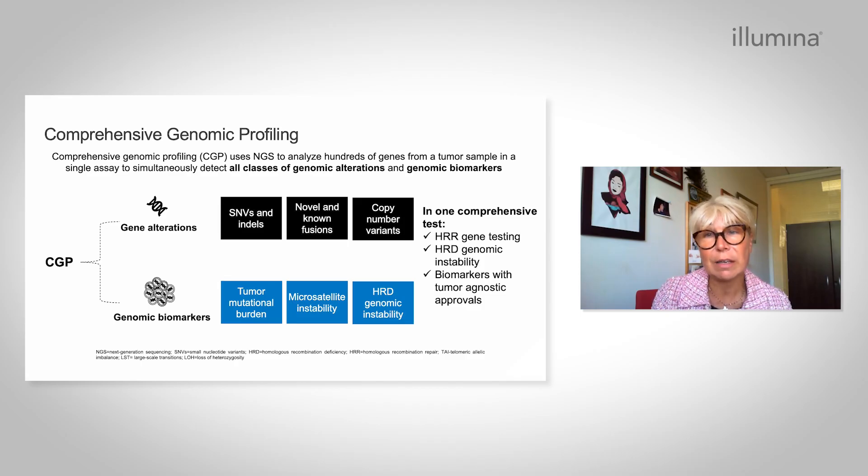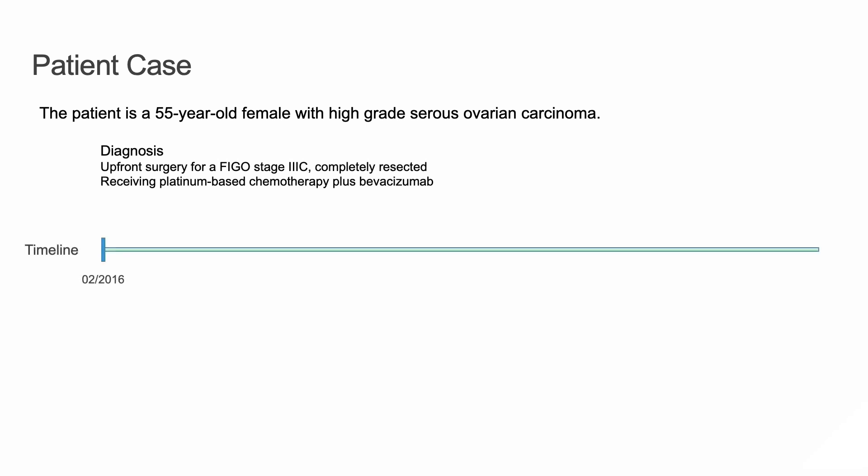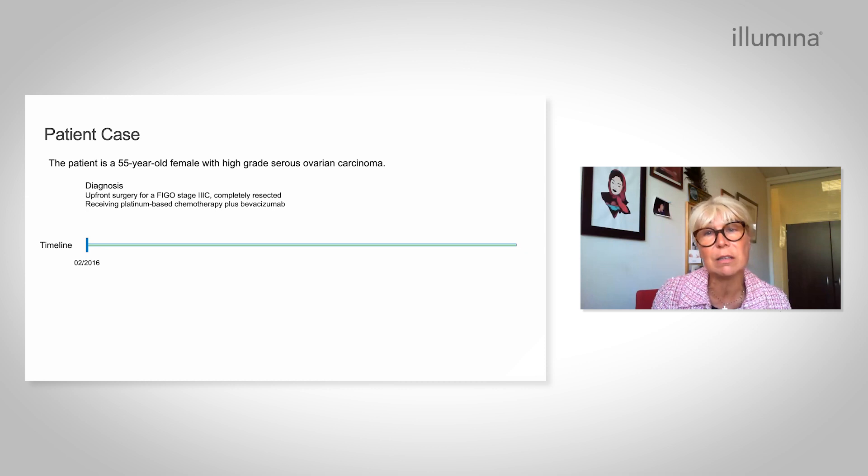This test is now mandatory to manage our patients. Moving to a patient case — one of my patients — she is 55 years old with a high-grade serous ovarian cancer. We diagnosed the pathology in February 2016. It is a FIGO stage 3C disease.